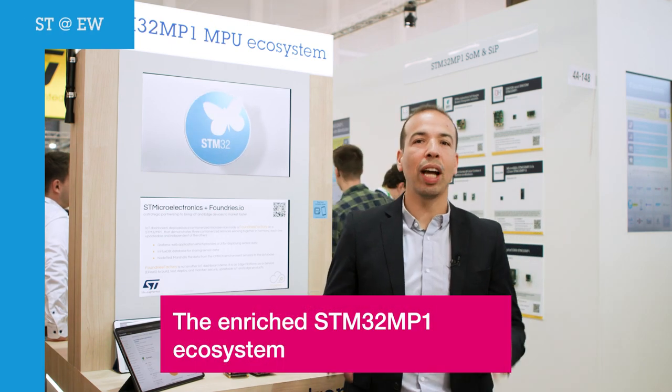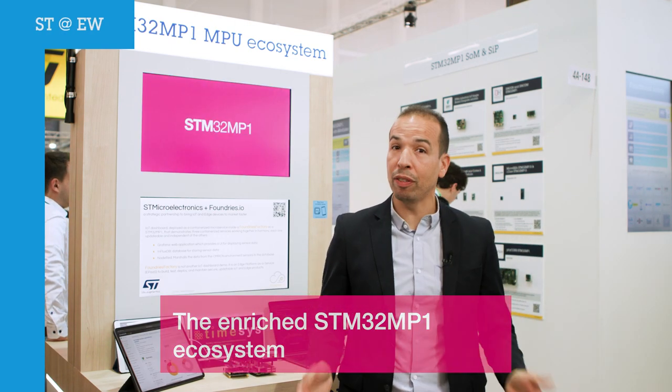Hi there! Are you looking for a way to accelerate your STM32 MP1 development? At ST, we have been working really hard with a large number of partners — about 40 in fact — to create solutions that make your life easier.